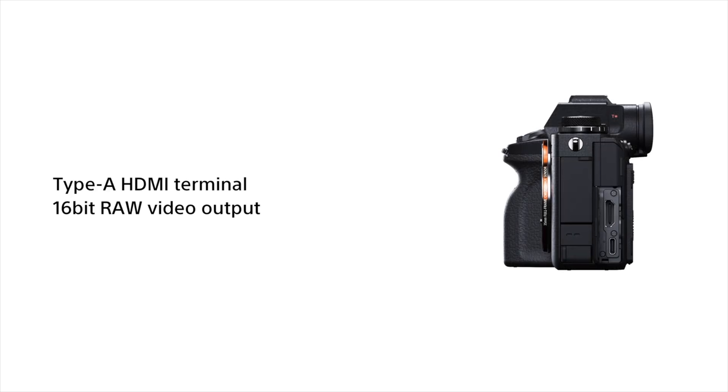This camera also outputs 16-bit raw from the HDMI, which is just incredible — imagine the file sizes. It also has a really nice Super 35 mode which shoots 4K from an oversampled 5.8K.